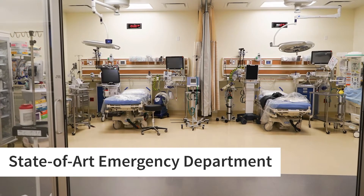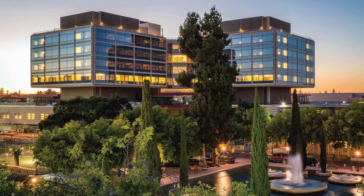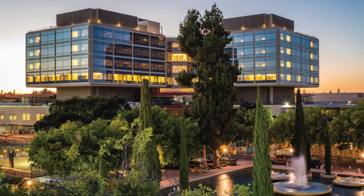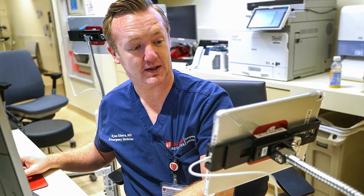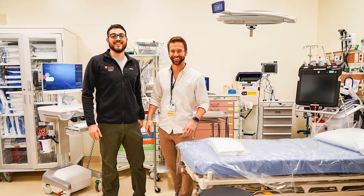Stanford University opened a state-of-the-art hospital in 2019 with cutting-edge trauma bays, individual patient care rooms, and now completely separate adult and pediatric emergency departments. Our adult emergency department is 43,000 square feet — that's the size of a football field. We use the latest research on patient care to develop a pod system that promotes team collaboration and support.